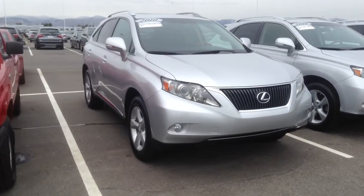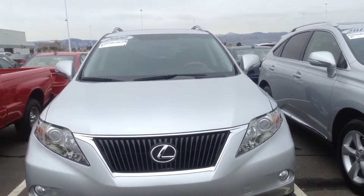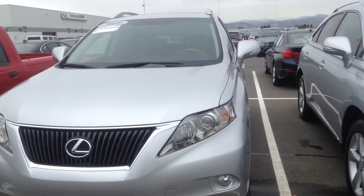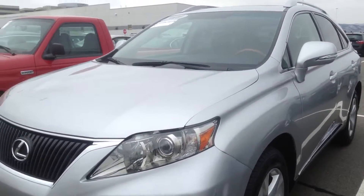Hi, this is Nick here at Shop BMW. I want to take a quick video of this 2010 Lexus RX350 for you, so you've got a little bit better idea of what it looks like before you have a chance to hopefully come in and take it for a spin. Really, really nice vehicle.